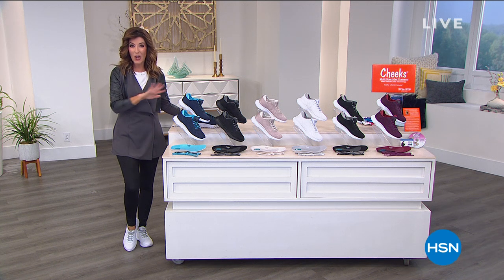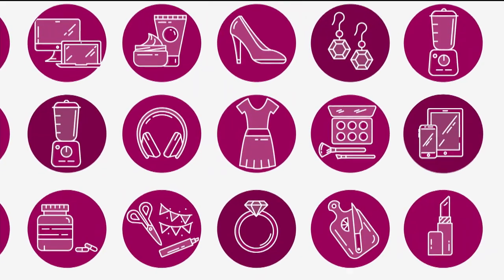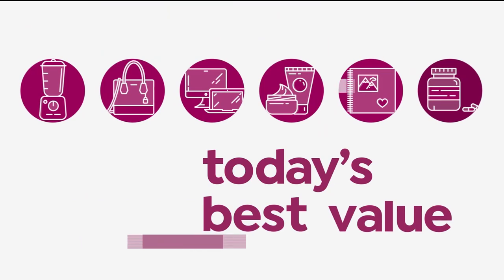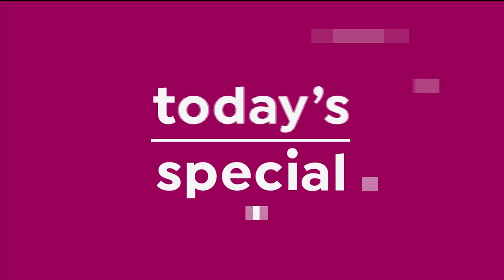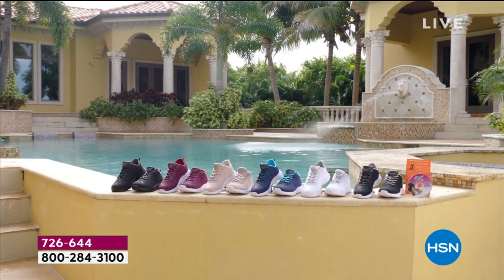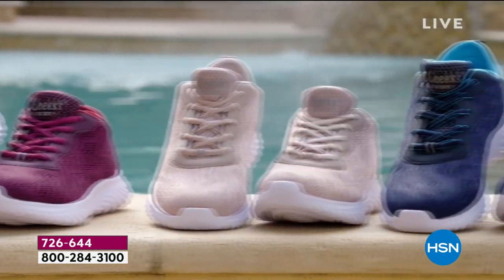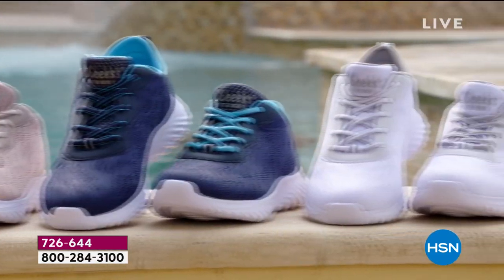Gel trainer collection — it's all going to be the best value of the day, new technology. Meet the newest trainer from Tony Little, brand new design for 2021. They're cute, they're fun.